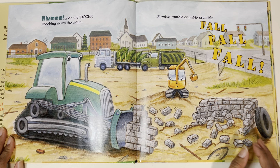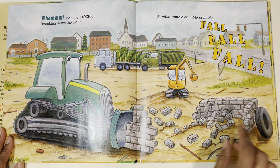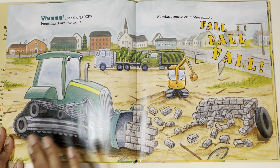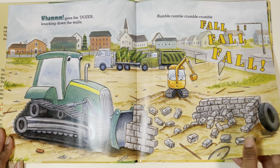Wham! Goes the dozer, knocking down the walls. Rumble, rumble, crumble, crumble, fall. What does the dozer do? That's a bulldozer — it's knocking down things. This one's knocking down a wall.